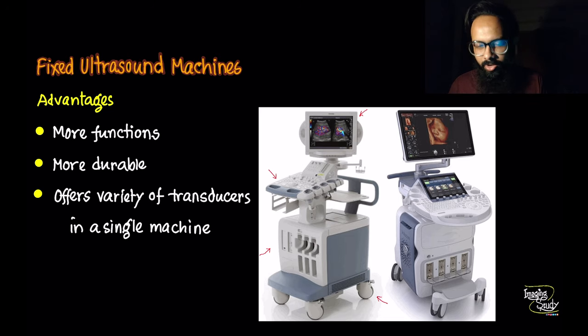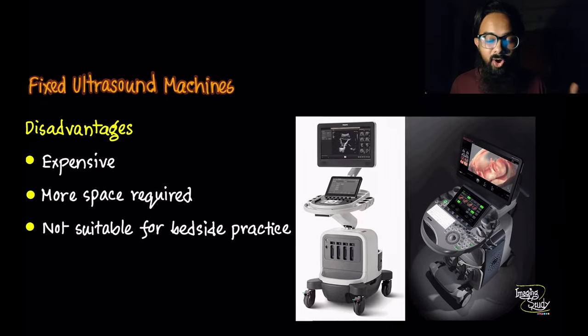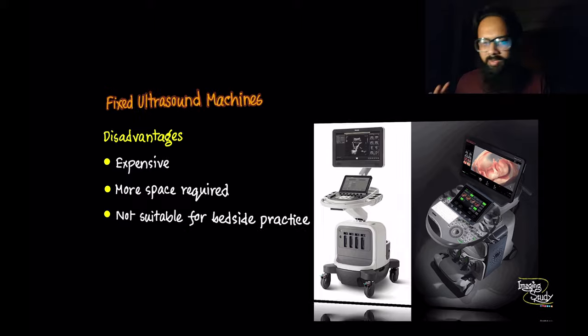Fixed machines are strong in software and hardware, ensuring more functions in a single unit and offering a variety of transducer options. These machines are quite expensive, obviously depending on features and brand. They require more space and are not easy to move frequently. So if you need something for bedside scans in your hospital ward, intensive care unit, or a patient theater, this type may not be suitable for you.